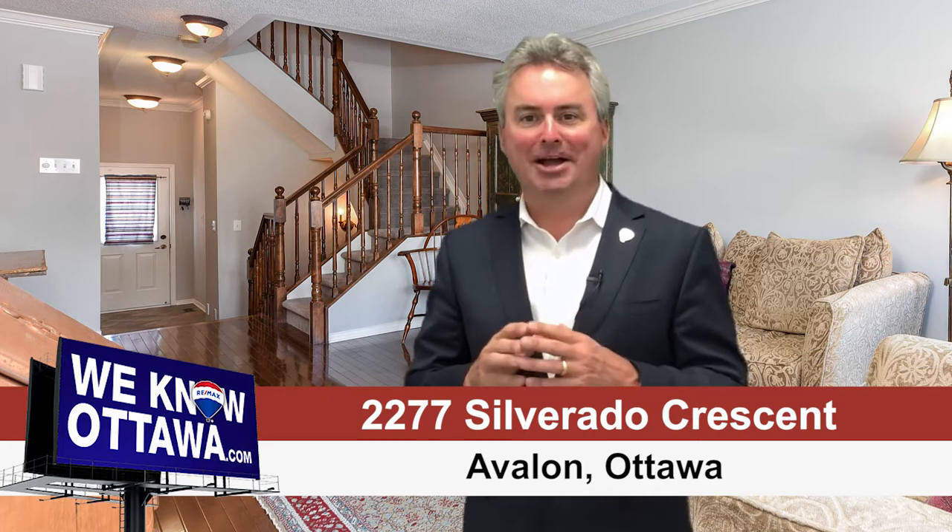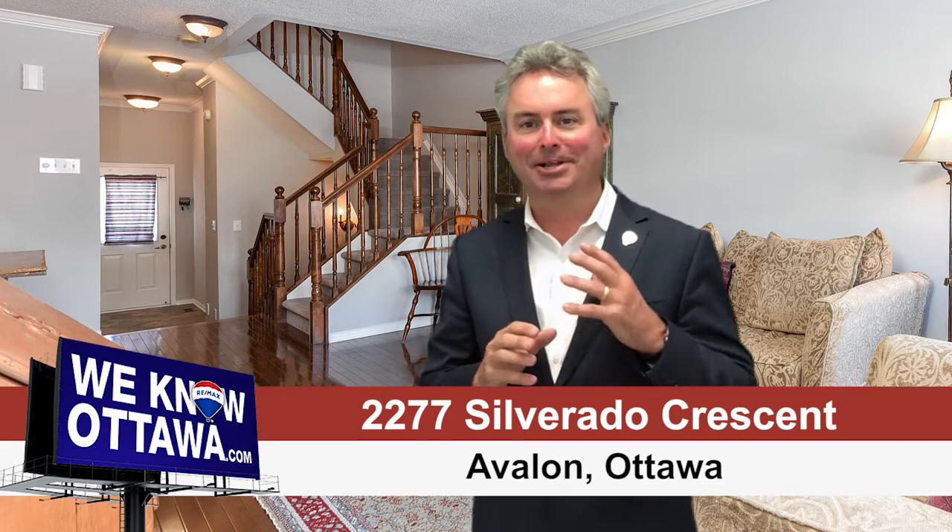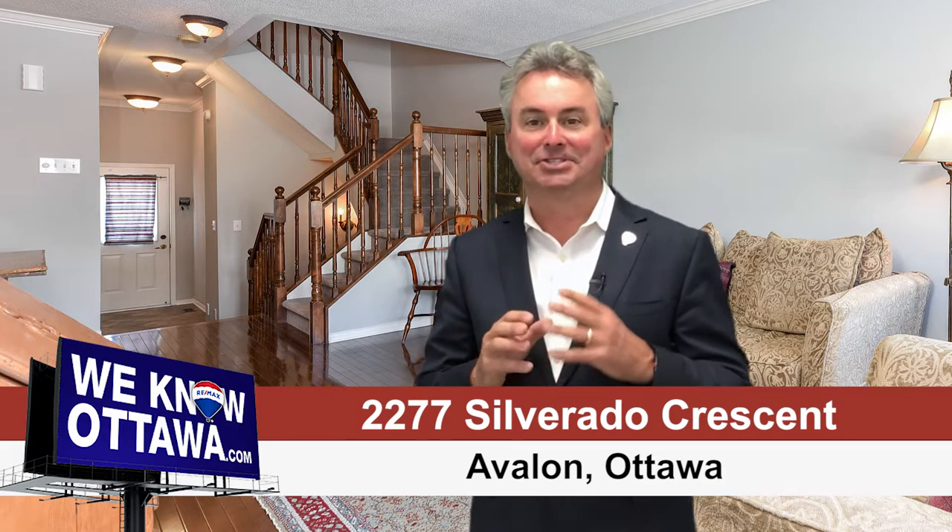You could almost call this waterfront. We are three doors down from the Avalon Pond and the one kilometer trail that goes around it. My name is Greg Hamry from RE-MAX Affiliates in Ottawa, and I'm really excited to bring you one of our beautiful new listings on Silverado. It's Minto's largest three-bedroom townhouse, and you know how sought after the Minto townhomes are.